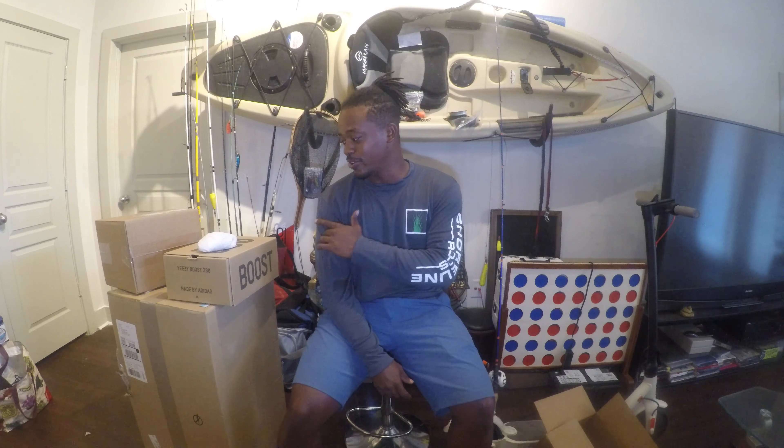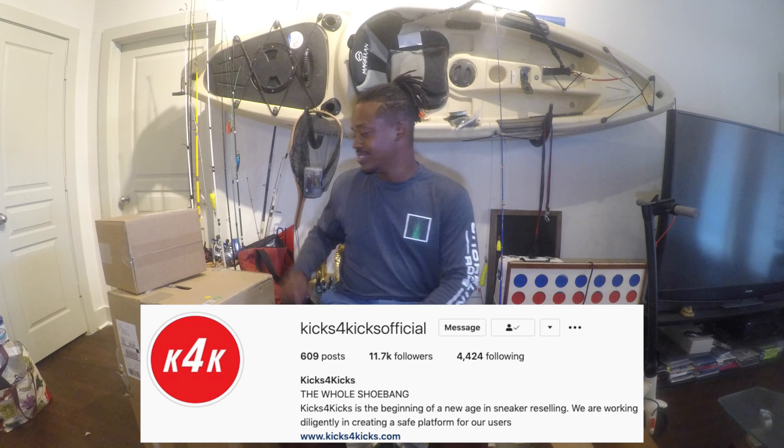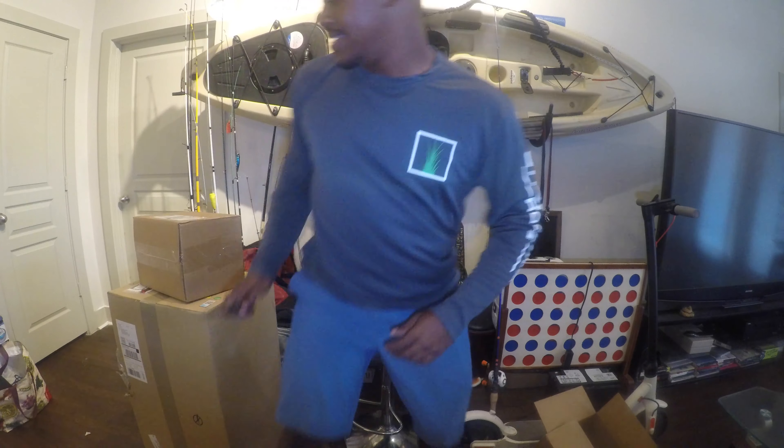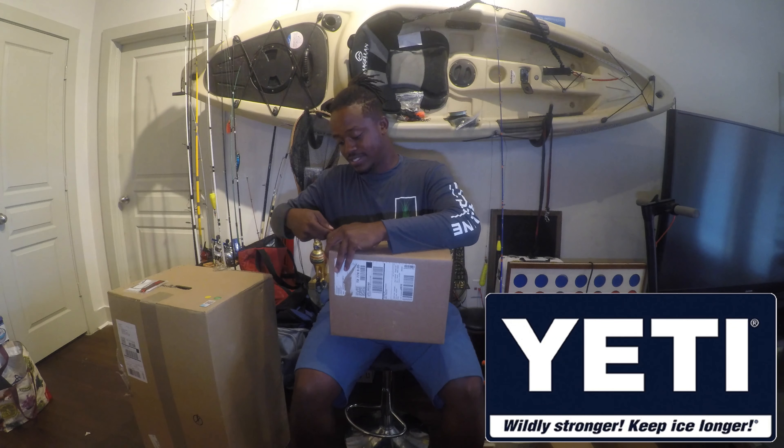Check out Shoreline Rods. Go and get you a pair of Yeezys if you like them. I appreciate my guy Josh over at Kicks for Kicks for hooking me up with these. I'll be sure to tag a link to his website or Instagram in the description. The next thing we're going to unbox is from this company right here — Yeti Coolers. Let's see what they've got in this box for us.